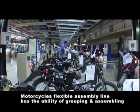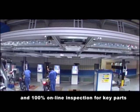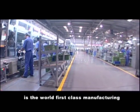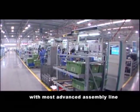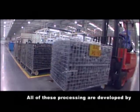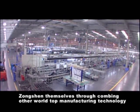The motorcycle's flexible assembly line has the ability of grouping and assembly and 100% online inspection for key parts. Songshen General Power Machine Company is the world's first-class manufacturing base for general purpose machinery with the most advanced assembly line and internationally advanced online inspecting equipment. All of these processes are developed by Songshen themselves through combining other world top manufacturing technology.